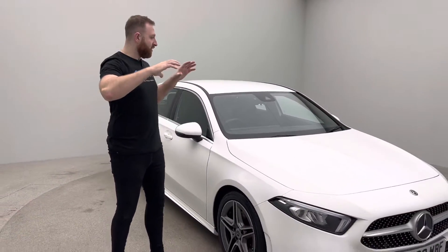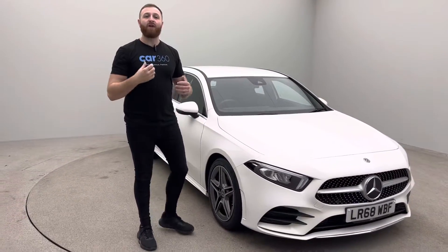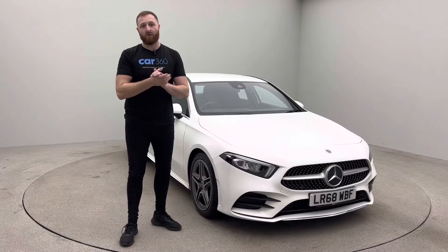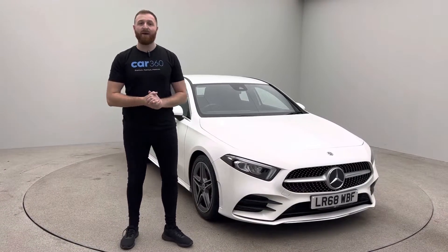On the website, you can find this car on a 360 spinner in full HD with the interior and exterior. If you need any more information on the vehicle, please give me a call — my name's Sebastian, and I'll be happy to help you out. Thank you.